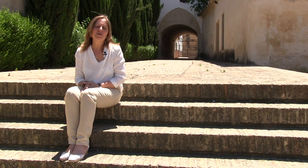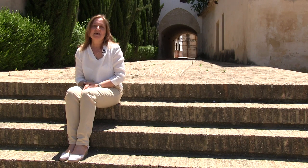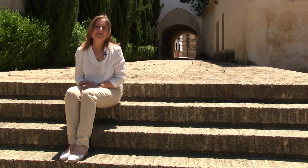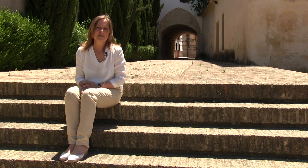Mi pueblo es Sanlúcar la Mayor y se encuentra a unos 20 kilómetros de la ciudad de Sevilla. En él cuenta con un patrimonio histórico y artístico bastante importante. Podemos destacar de él sus tres iglesias mudéjar que se construyen en un corto periodo de tiempo.